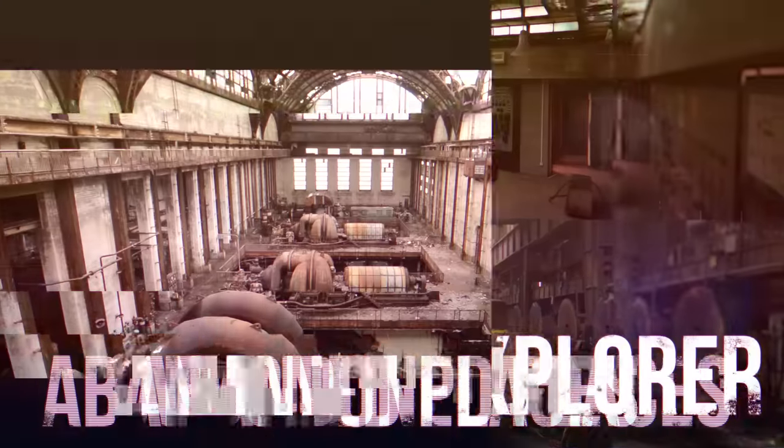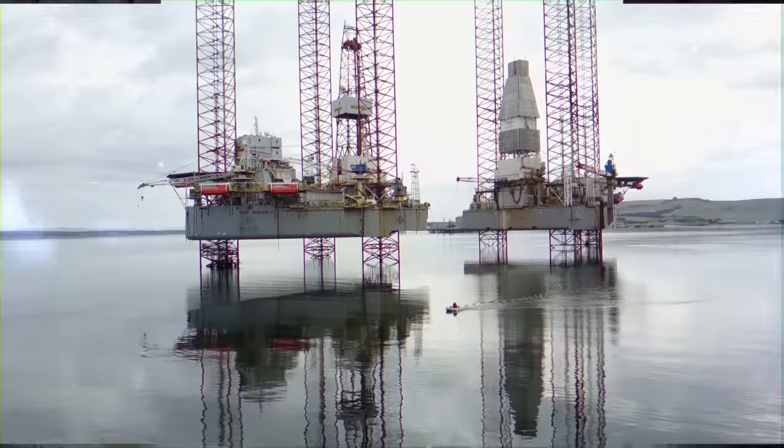Hi, I'm Bob, an urban explorer, and with friends I explore the most amazing abandoned places worldwide.